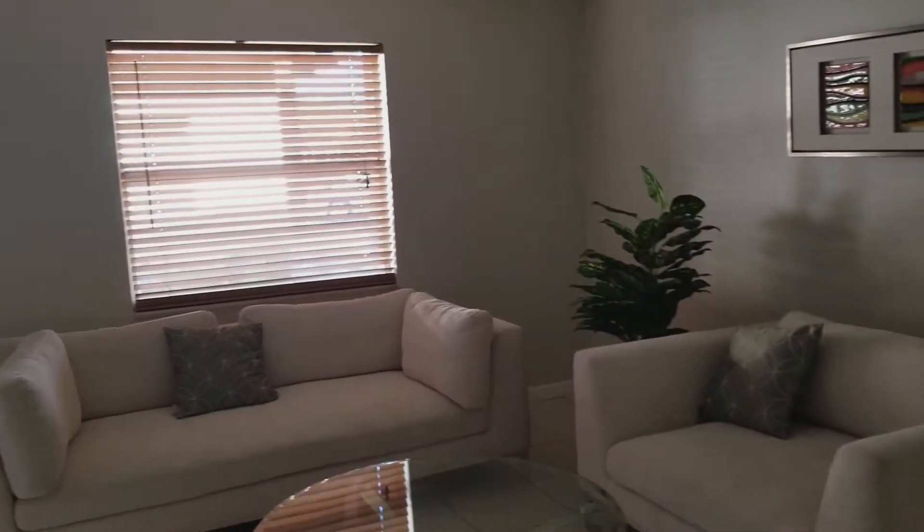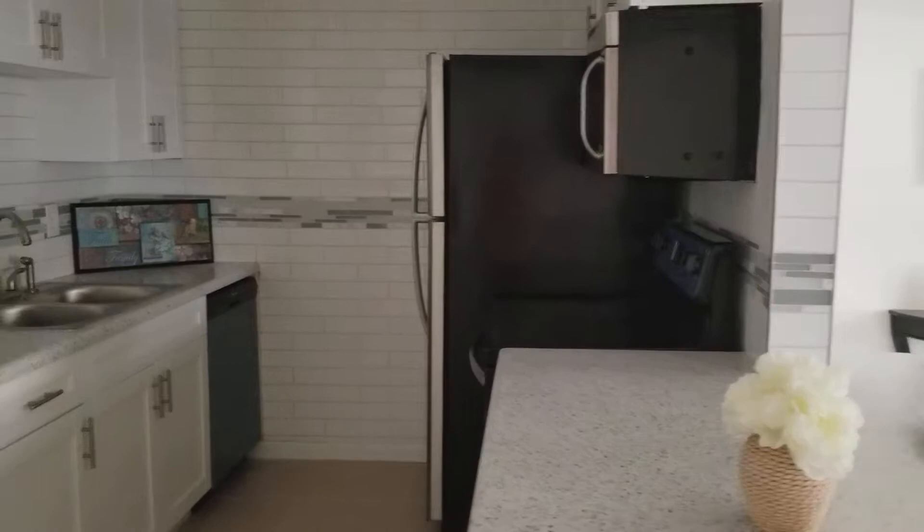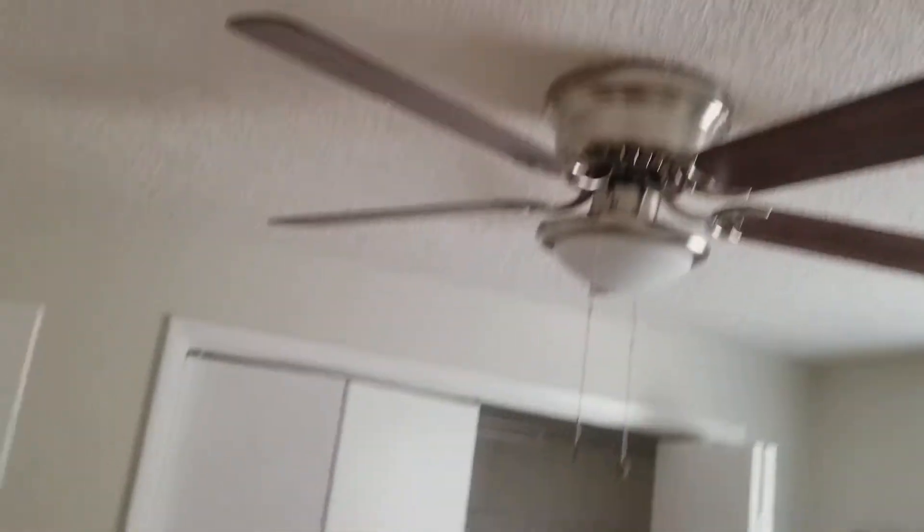This unit photographs really well, and obviously the video shows what it is. There's no power so I can't turn on any lights, but you can see the kitchen and everything pretty well. Down the hallway you do have a little pantry area. There are laminate floors, ceiling fans, and popcorn ceilings.